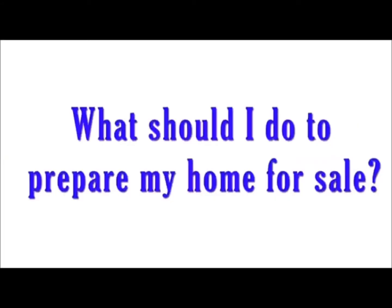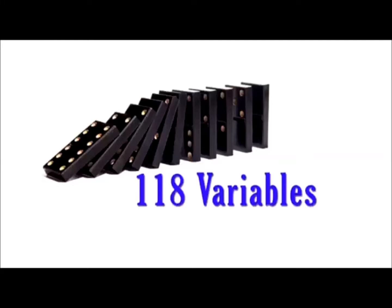One of the questions I get often is: what do I do to prepare my home for sale? Selling your home is not as easy as just picking up the phone and asking a realtor to sell it. There are many different variables that go into the process, and many of these need to be done in a specific order.